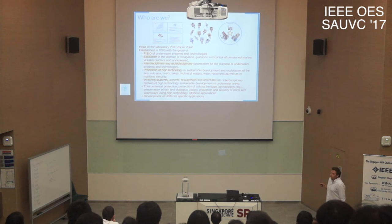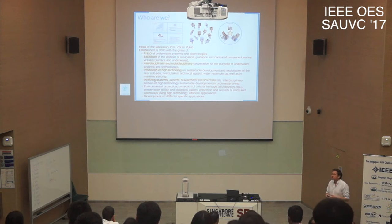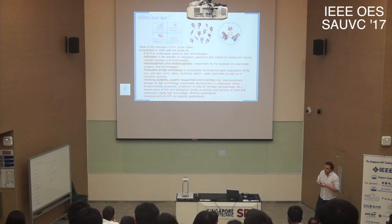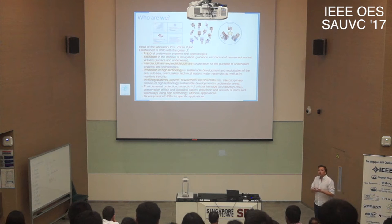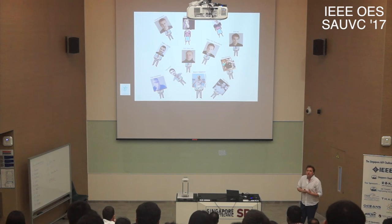Our main activity is research and development, but we are also deeply involved in educating our students. Most of the research we perform is interdisciplinary, multidisciplinary, and applied research — everything we do has an application. Currently there are 12 people in the lab; only Professor Vukić and myself are permanent faculty members, with everyone else employed on research projects.